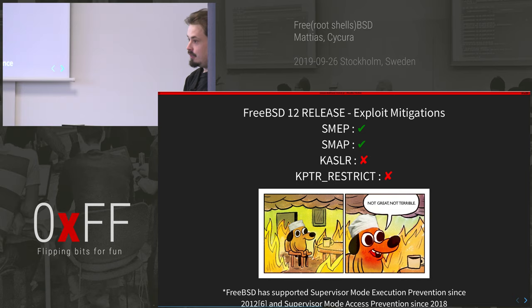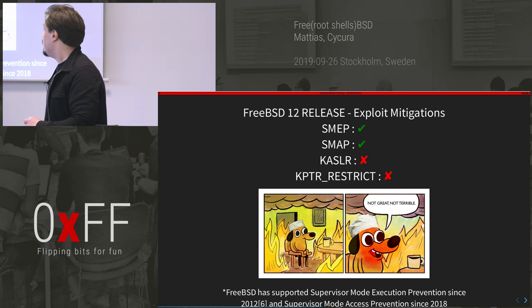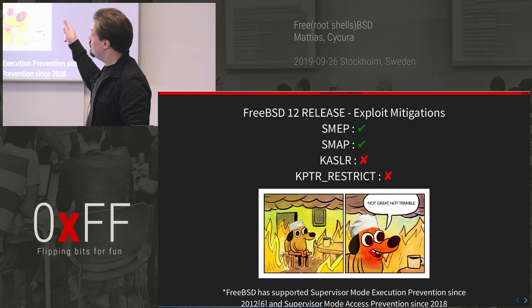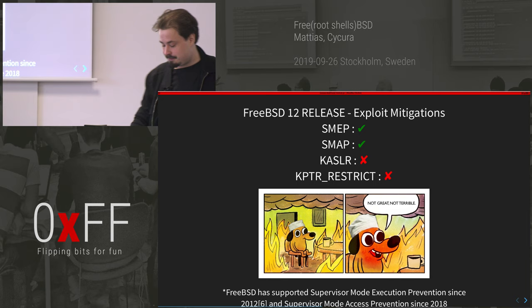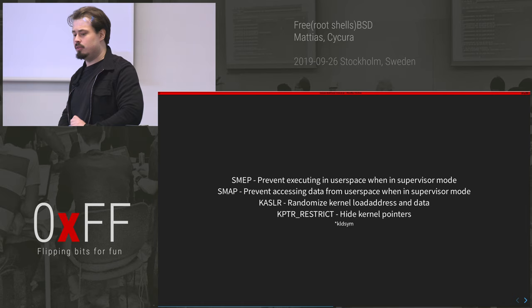When you exploit something, you need to consider what mitigations exist. FreeBSD 12 release comes with SMEP and SMAP, but it does not come with KASLR and there's no kptr_restrict — so not great, not terrible.